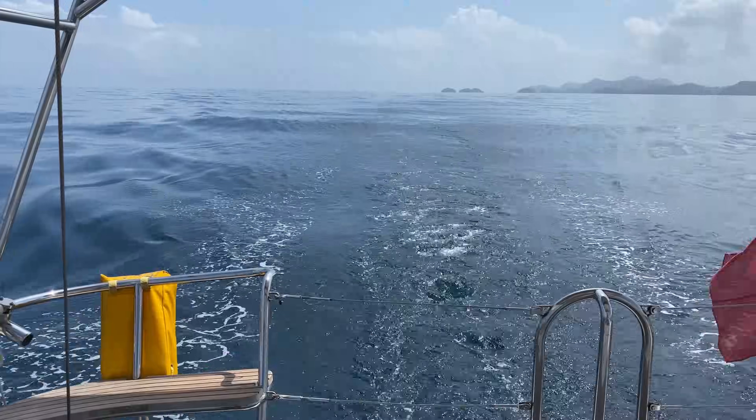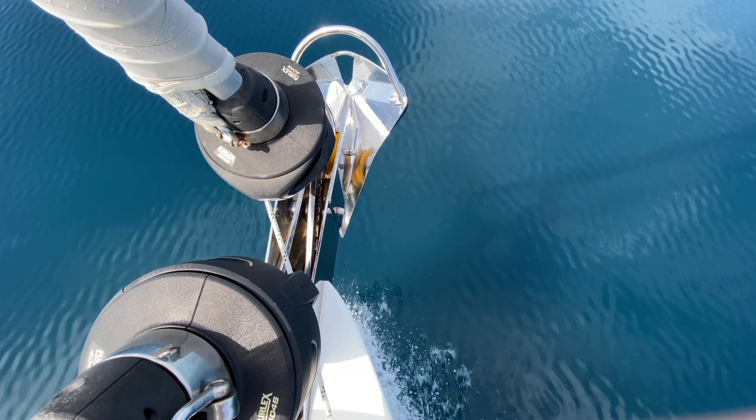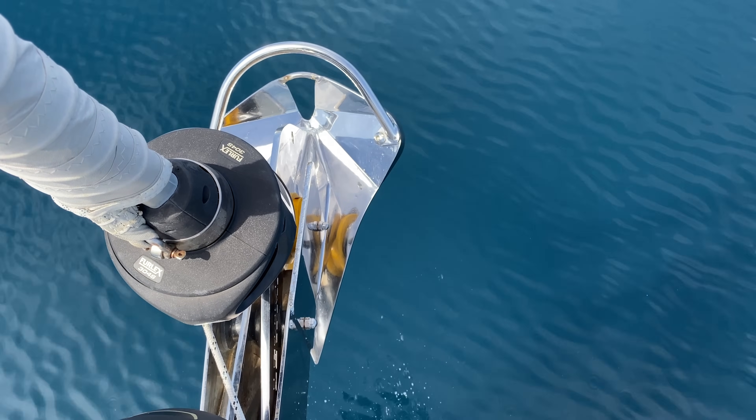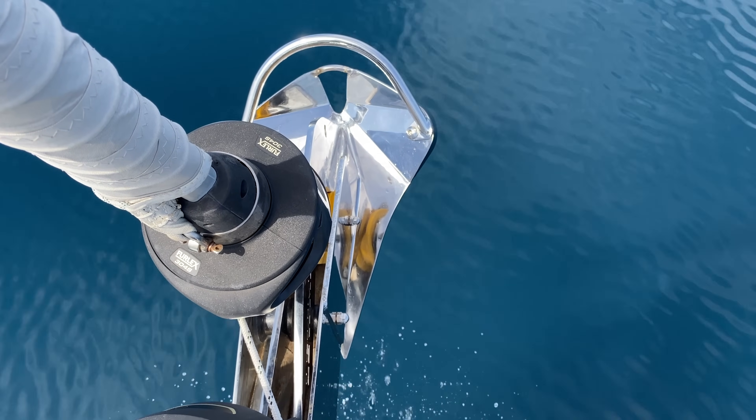For dockside maneuvering — getting in and out of the dock — electrics are great. They start up instantly, provide instant torque, they're quiet, and work really well for maneuvering. And if we do need longer range, you can just get more range out of a diesel engine and diesel. So we have the benefits of electric engines for most of the time, and the diesels as a backup. We've got the ability to go as far as we ever could with any of our other boats, yet it's a reliable system where the diesel drives directly through the shaft.